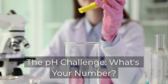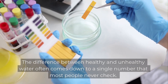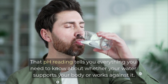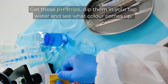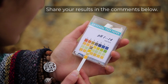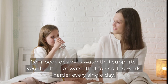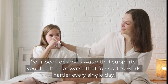The pH challenge — what's your number? The difference between healthy and unhealthy water often comes down to a single number that most people never check. That pH reading tells you everything you need to know about whether your water supports your body or works against it. Try testing your water at home — get those pH strips, dip them in your tap water and see what colour comes up. Share your results in the comments below. Let's see how many of you have water outside that safe 6.5 to 8.5 range. Your body deserves water that supports your health, not water that forces it to work harder every single day.